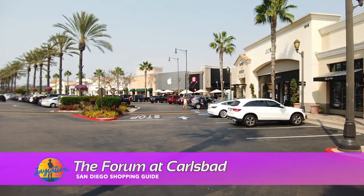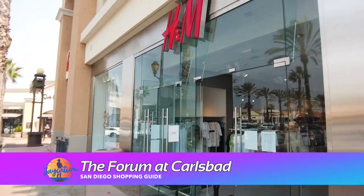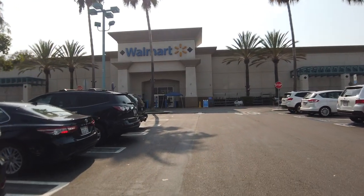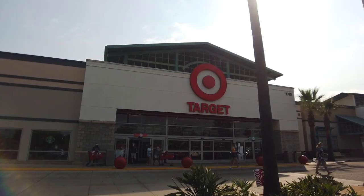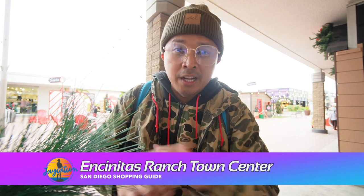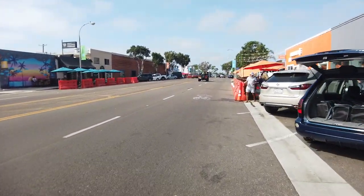Down in Encinitas/Carlsbad, they have the Forum at Carlsbad — a really quaint hidden mall off Leucadia Boulevard. They have an H&M, Apple Store, and Urban Outfitters. I always enjoy going there. Right next door is a Walmart and a nice shopping center with Dick's Sporting Goods, Target, and Stater Brothers. If you're in the Encinitas/Carlsbad area, check out the Forum at Carlsbad and Encinitas Ranch Town Center. And if you head toward the beach off old Highway 101, they have local brands like Brixton and Nixon watches down that street.